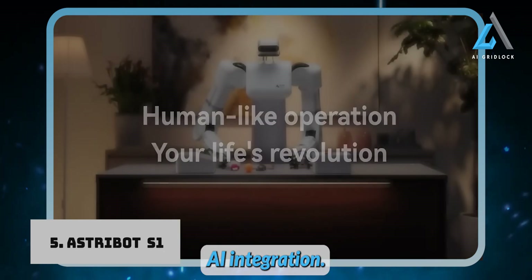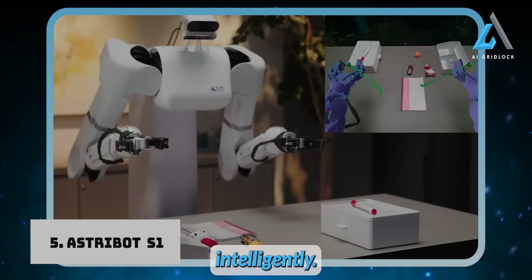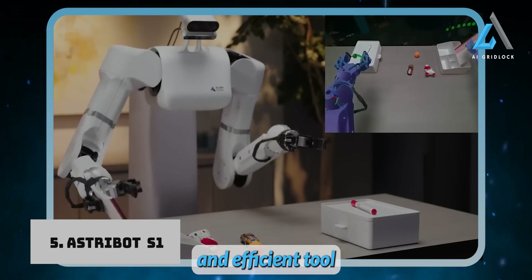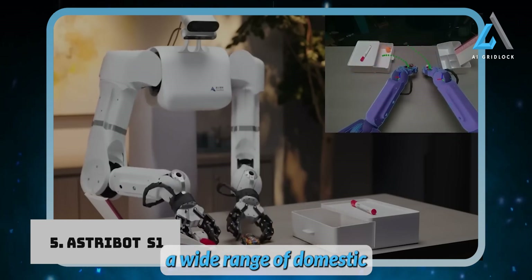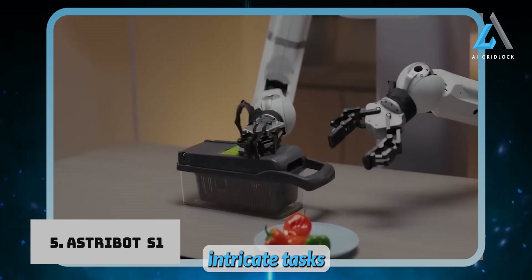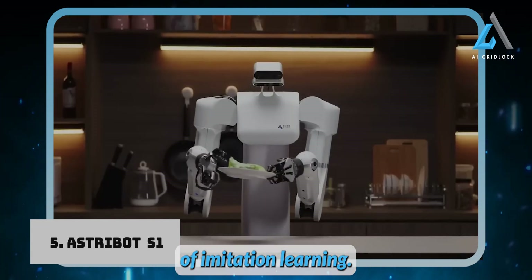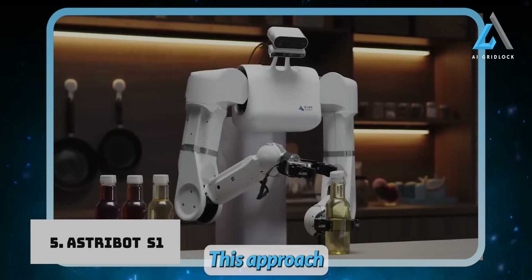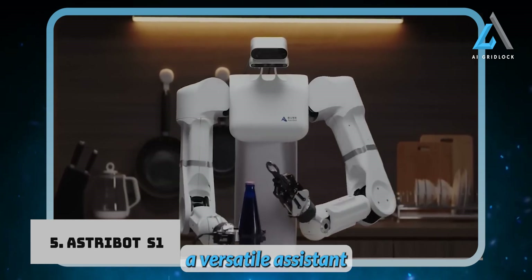The Astrobots-1 is powered by a large language model, enabling it to understand, reason, and interact with its environment intelligently. It can recognize, sort, and make decisions in real time, making it a highly adaptable tool. When it comes to household capabilities, it's designed to handle a wide range of domestic chores — from cooking and cleaning to folding laundry — with the dexterity to perform intricate tasks like cutting vegetables or flipping sandwiches. One of its most exciting features is imitation learning: the Astrobots-1 learns by observing and mimicking human actions, which allows it to master complex tasks more efficiently and take on an expanding range of responsibilities.